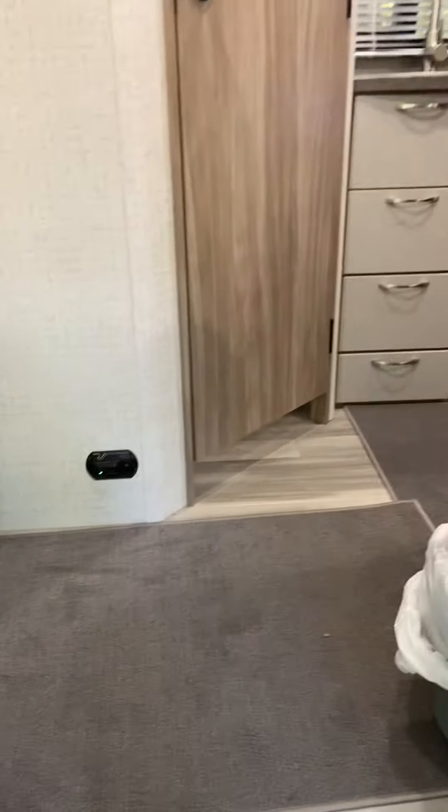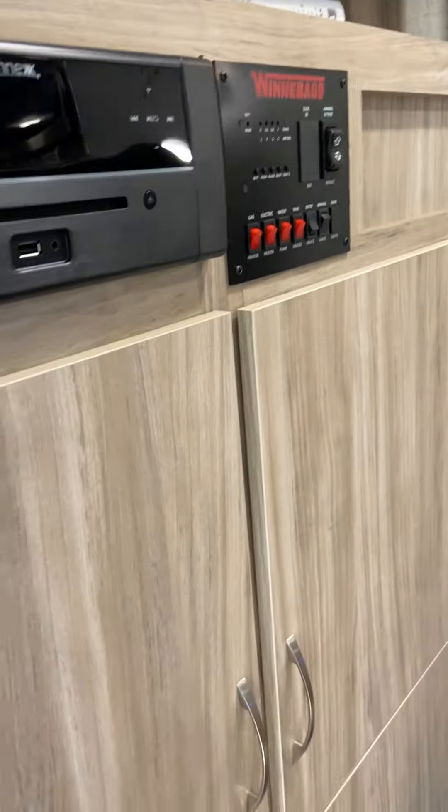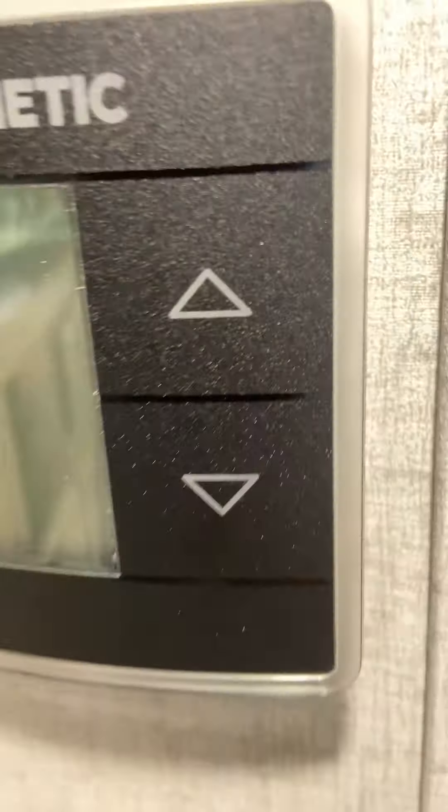When you come into this unit, the first thing you'll notice is that it's very light inside. Right at the entrance, there's a TV, and there's also a CD player and radio. This is your Winnebago control panel for the hot water heater and gas water heater. This is your thermostat that controls your AC as well as your furnace.